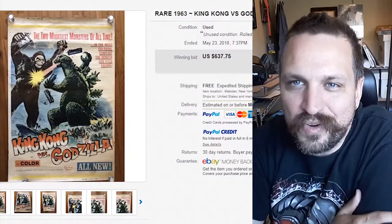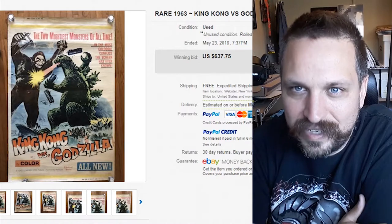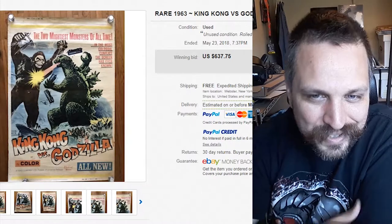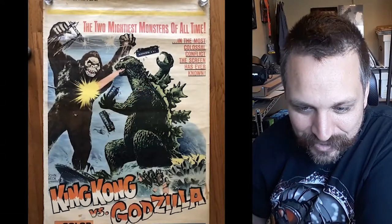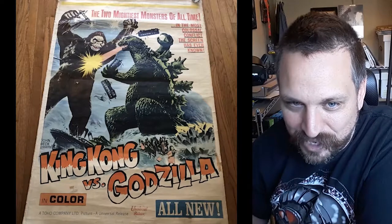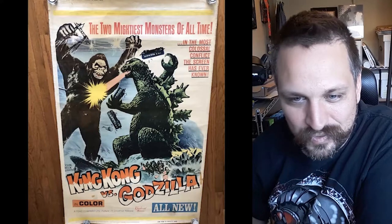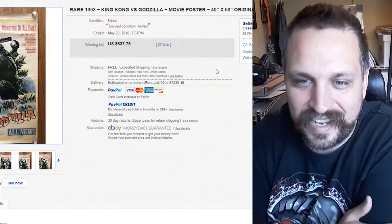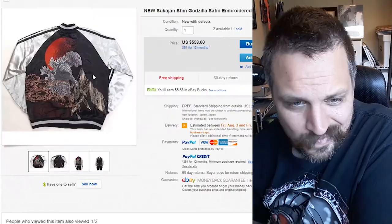We've got another movie poster here — this one's even bigger, 40 inches by 60 inches. That is a gigantic poster — this one's King Kong versus Godzilla. 'The two mightiest monsters of all time' — they're just picking up buses and throwing them at each other. The poster looks awesome; that's the kind of thing you get, throw up in a frame, and just look at it every morning feeling great. This sold for $637.75 with 27 bids on it.